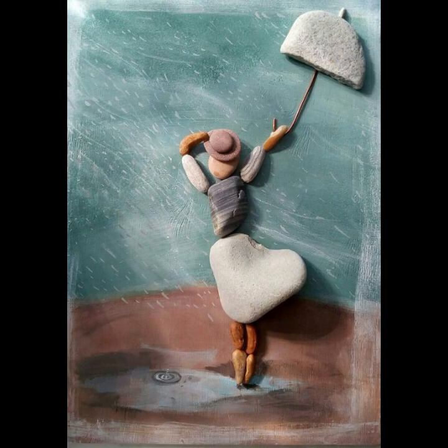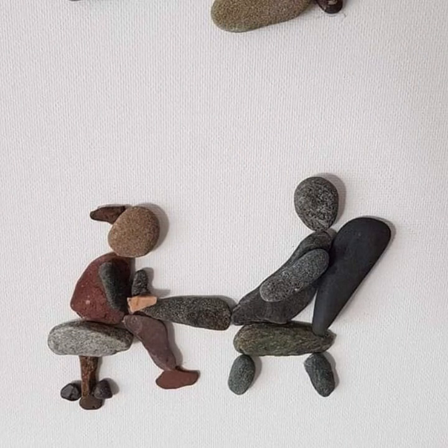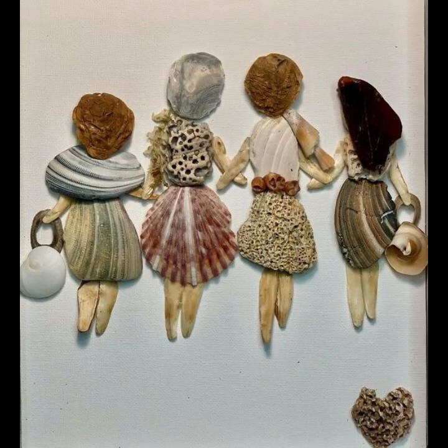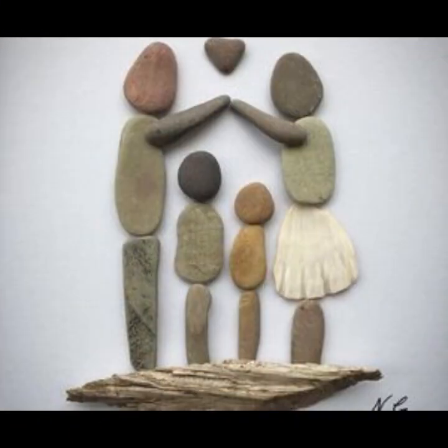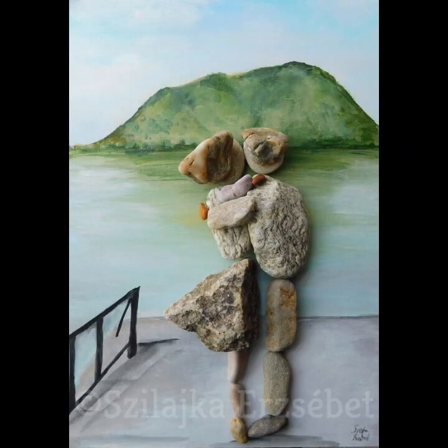The life of a river pebble begins with the forces of nature. As water rushes over rocks in a river, it gradually wears away the rough edges, transforming them into smooth, rounded pebbles. This process can take many years or even centuries, depending on the strength and span of the river flow. Each pebble carries the marks of this journey, displaying its own distinct shape, size, and color.